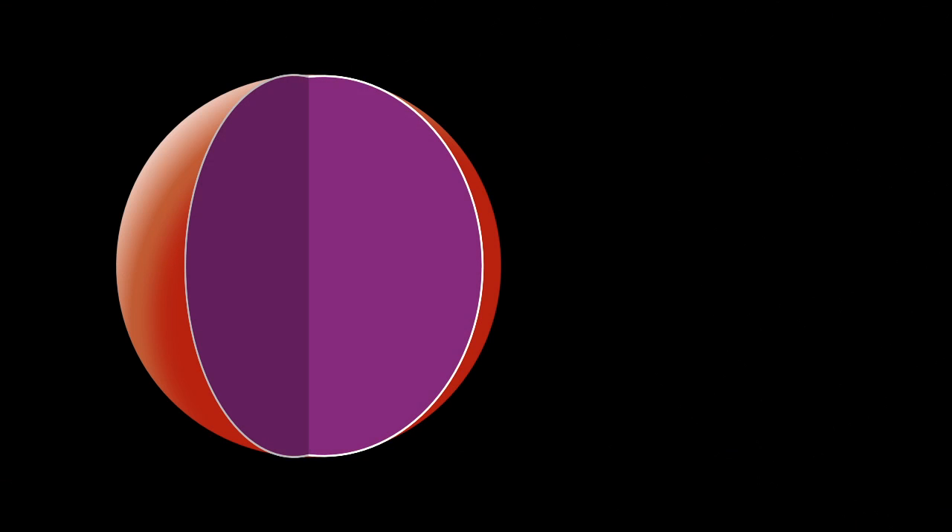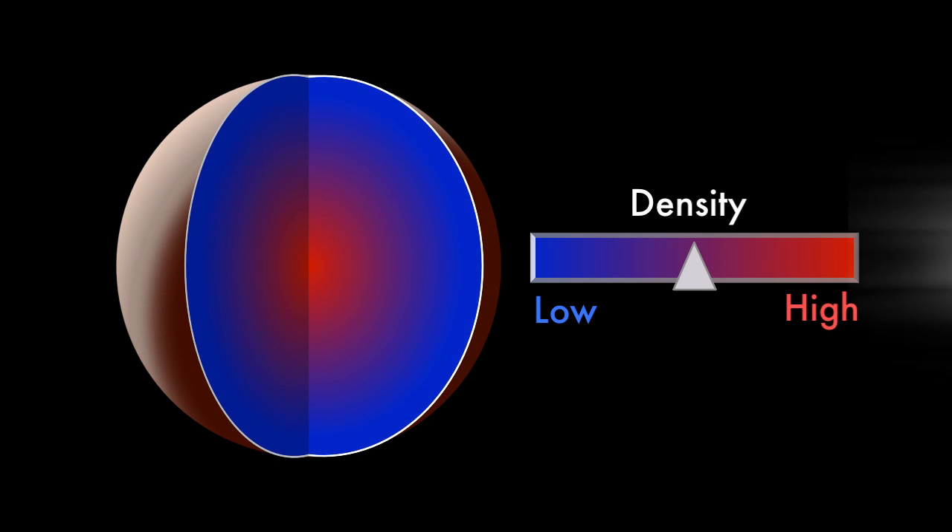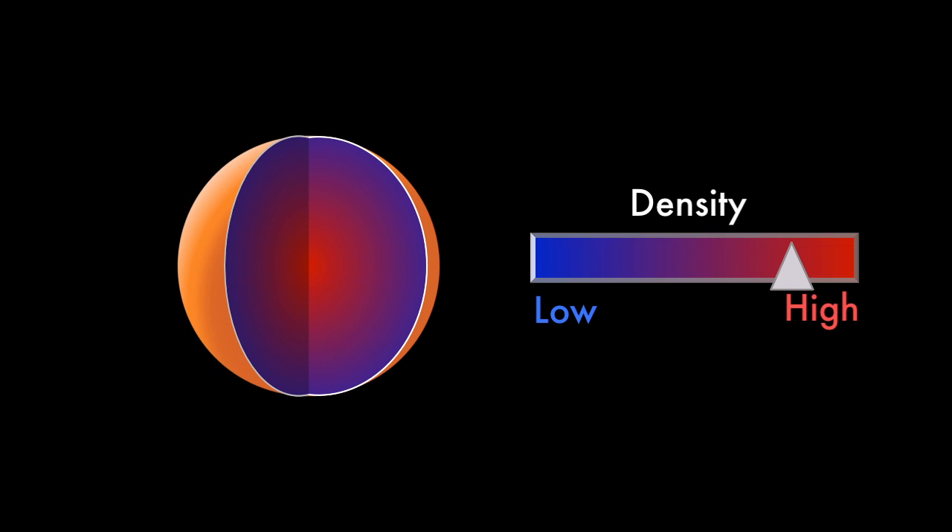When planets form, the lighter materials rise and denser ones sink to the core. Remove the outer, lighter layers, and you're left with a denser planet once what's left cools off.